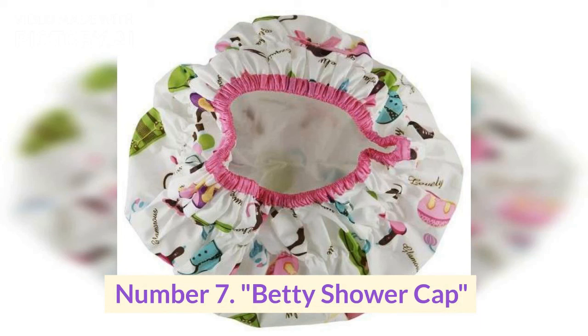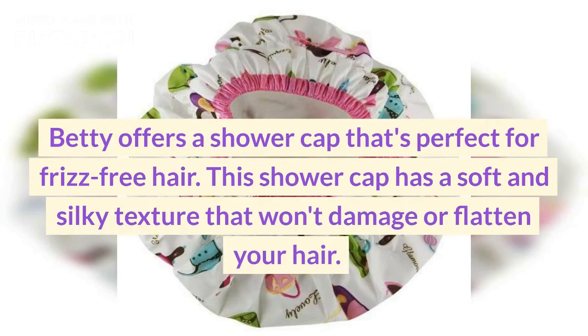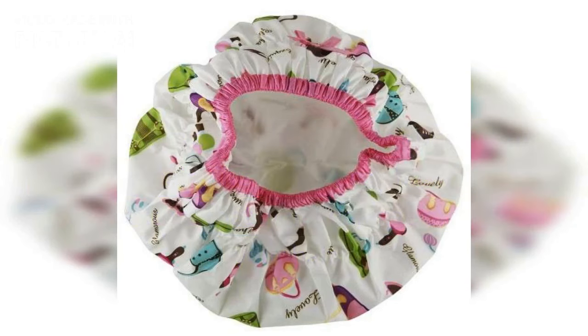Number seven: Betty shower cap. Betty offers a shower cap that's perfect for frizz-free hair. This shower cap has a soft and silky texture that won't damage or flatten your hair.